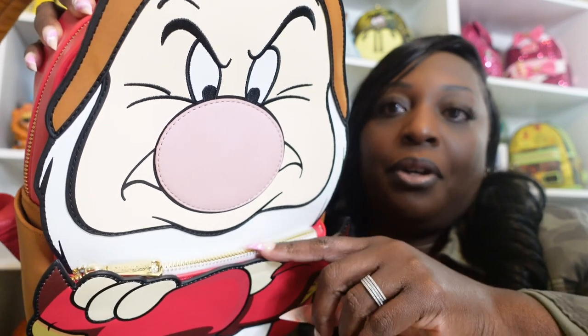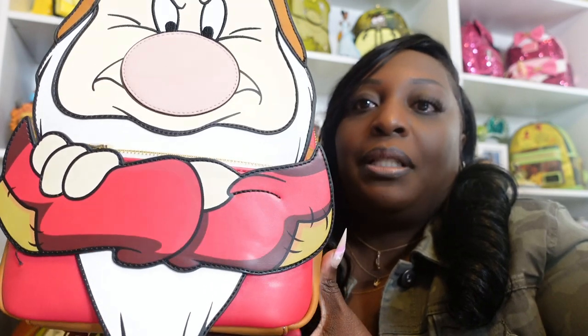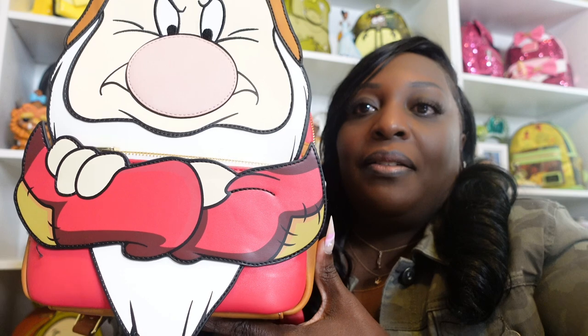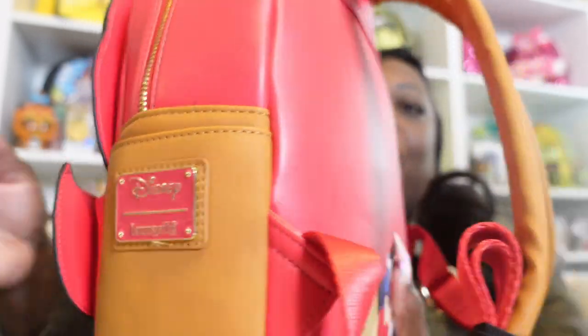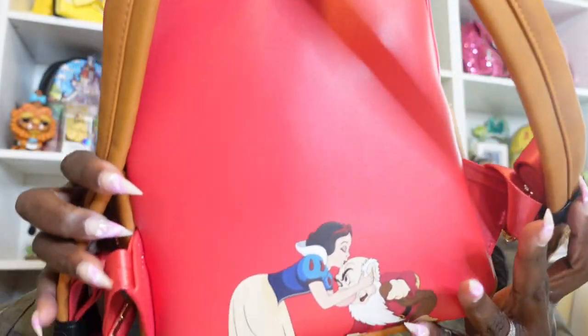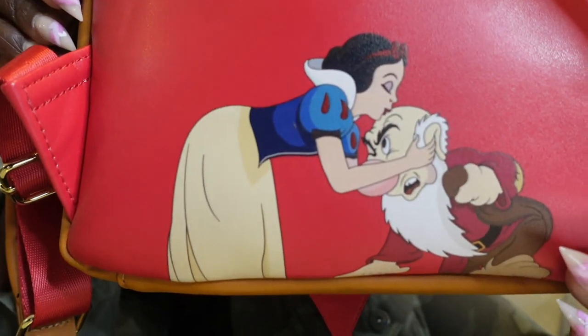In the front where his arms are crossed there is a pocket, but I don't use the front pocket because I don't want to mess up the integrity of the bag. Here is the front of the bag with this huge extended applique at the bottom — I really love this bag. On the side you have a red Loungefly plaque, and on the back you have Snow White giving Grumpy a kiss on his forehead, but it's no pleasing him.